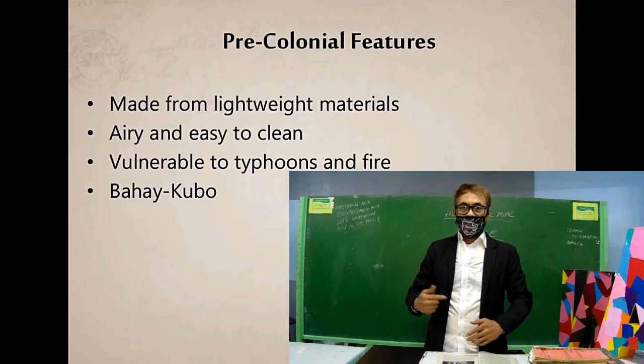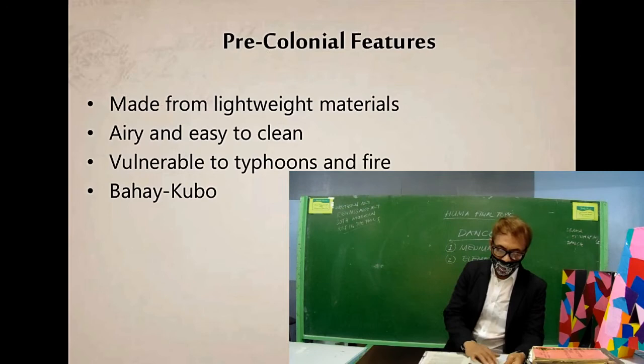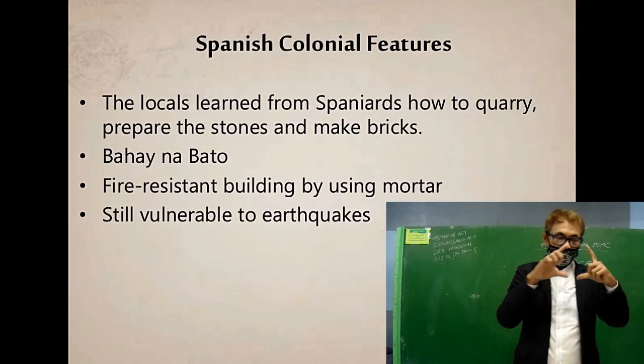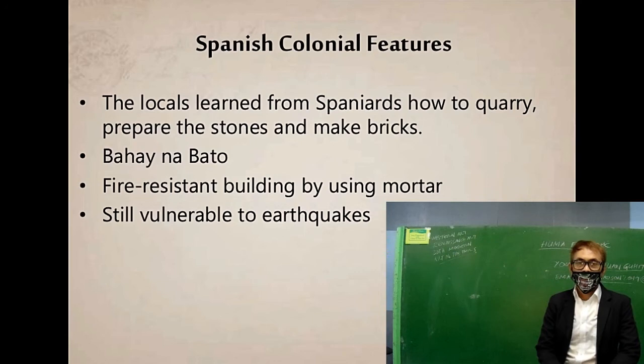Being frugal is smarter than simply being thrifty. The pre-colonial features of this Vigan house were made from lightweight materials, airy and easy to clean, but vulnerable to typhoons and fire — like the Bahay Kubo. The locals then learned the construction of this Spanish style — how to quarry and prepare stones and make bricks. This made it fire resistant: 'Hindi madaling masunog ang Vigan house dahil gumagamit ito ng mga siminto at bricks.'